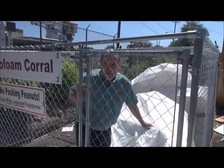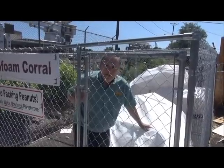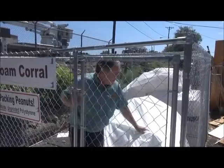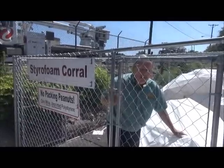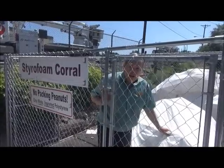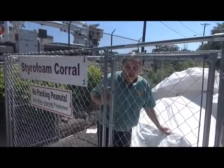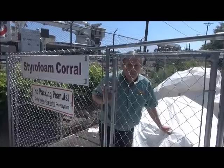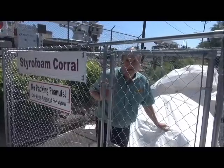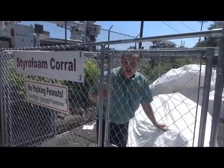It really helps when people only bring white polystyrene and not other packing materials, and they don't bring me peanuts. I can spend up to an hour on each load just getting rid of stuff that's not white unprinted polystyrene. So thank you to those of you who cooperate in that. Now back to loading the truck.